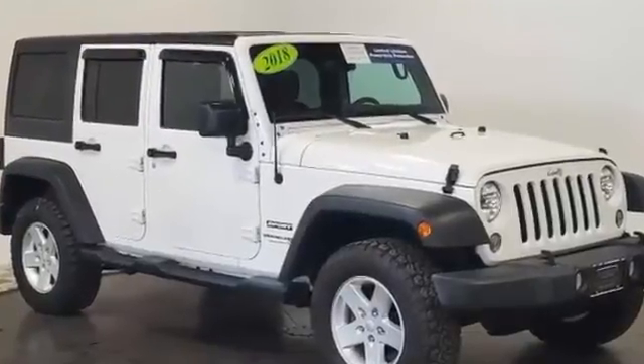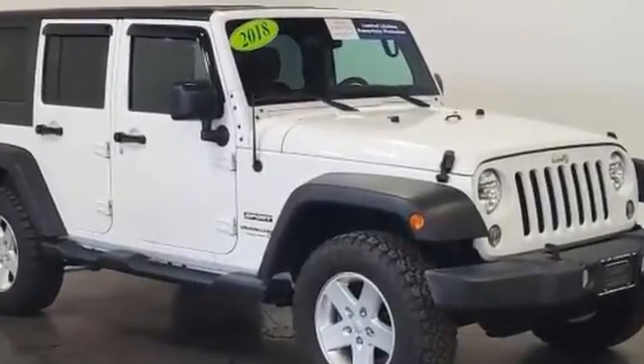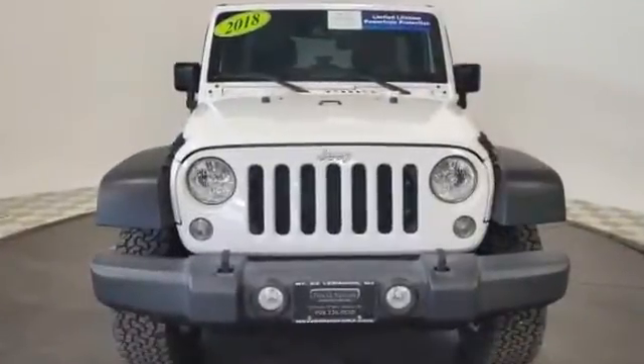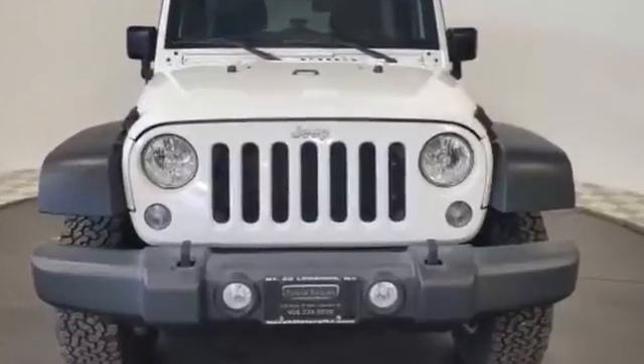2018 Jeep Wrangler JK Unlimited. With less than 34,000 miles on the odometer, this SUV offers space as well as power and performance.